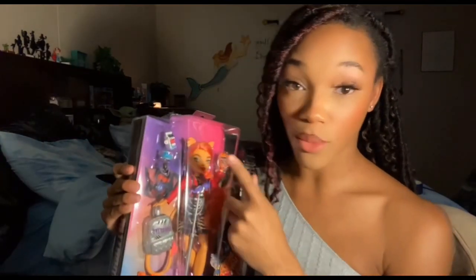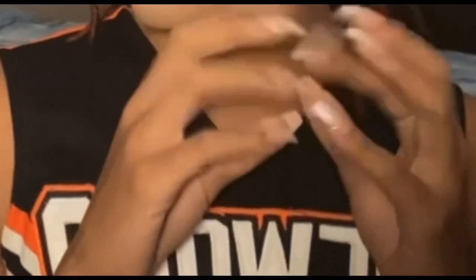Next we have the fantastically cute Miss Toralei. Bunny got her for me because she found her at Walmart — thank you girl! Bunny picked this one out and she has a really nice face. We will take a closer look, but this is the one I'll be reviewing so stay tuned for that. I think she's so cute, she definitely gives Toralei and she definitely ate down.